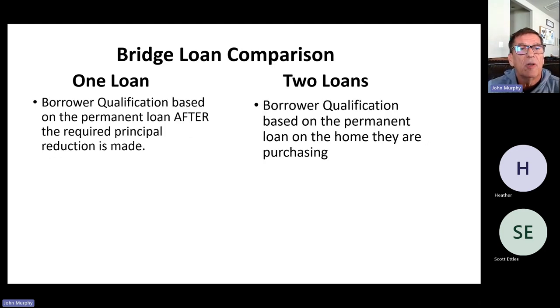Some other important differences: for the one-loan approach, they qualify you on the permanent loan after the required principal reduction is made. Even though you'll have two loans and be making payments on both, as long as you can make those payments you're good — they qualify you on the smaller permanent loan amount after you've sold your home and paid it down. For the two-loan approach, they qualify you on the permanent loan from the very beginning because the loan on the departing residence has deferred interest at 9.25% — that payment is not included in your qualifying ratio. You use the payments on the new home purchase loan in the debt ratio.